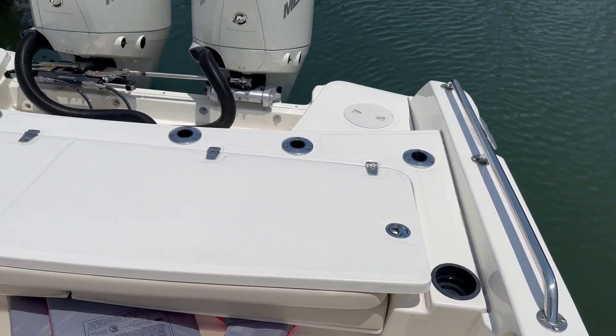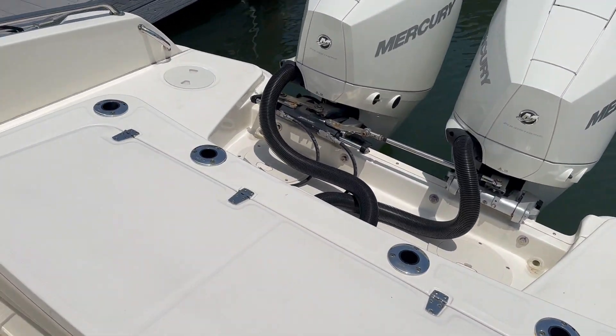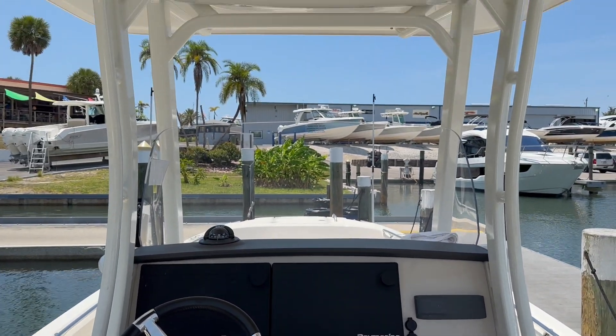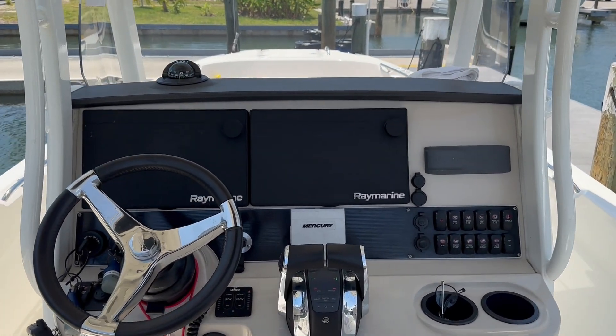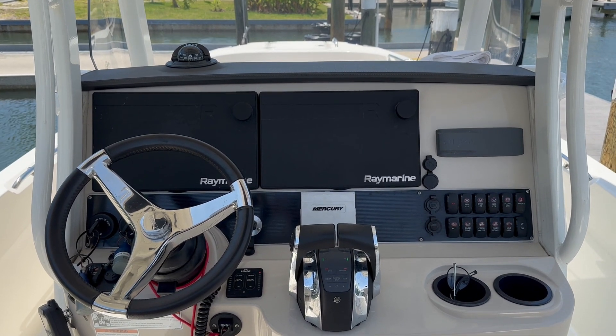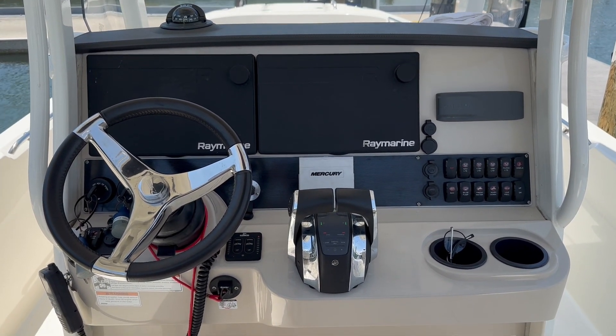The boat's located here at MarineMax in Venice. I'm the listing broker, Jeremy Bradshaw. If you'd like additional information, feel free to give me a ring. My number is 941-376-3345, or jeremy.bradshaw@marinemax.com. Thanks again for taking the time — I hope to talk to you soon. Bye-bye.